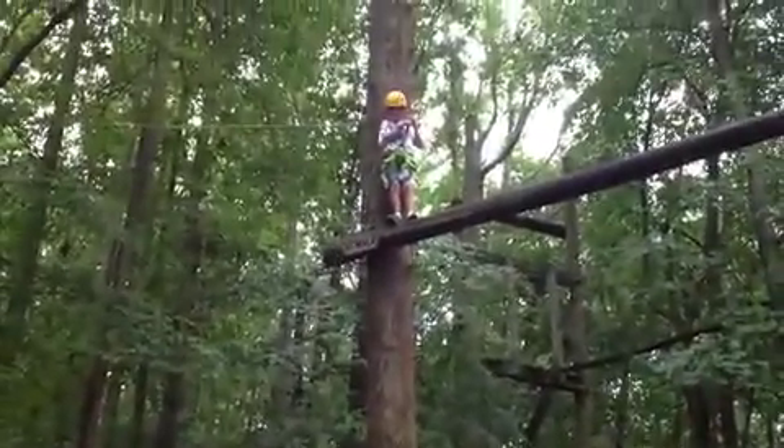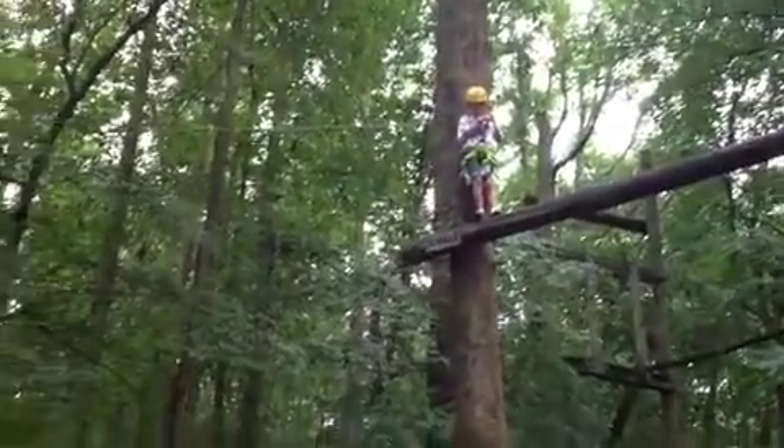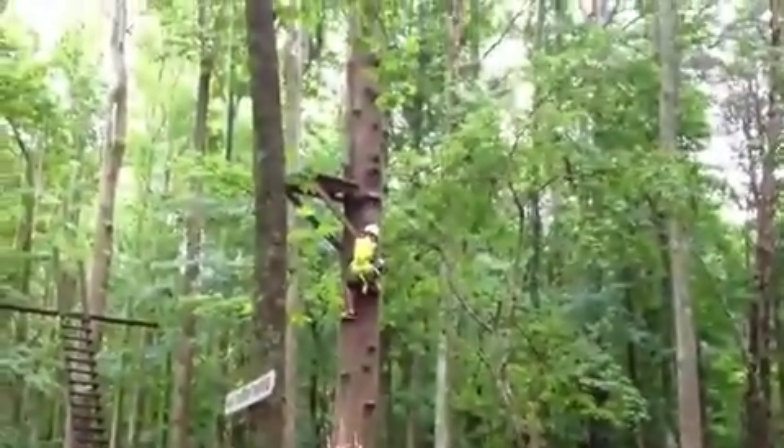Out here on the ropes course today. This is group number one. These guys are doing traversing elements right now. We've got two traversing elements going.